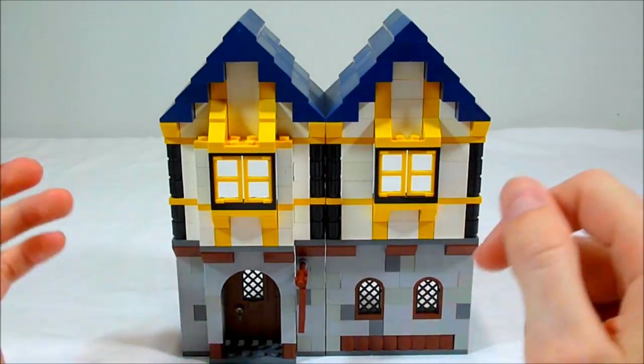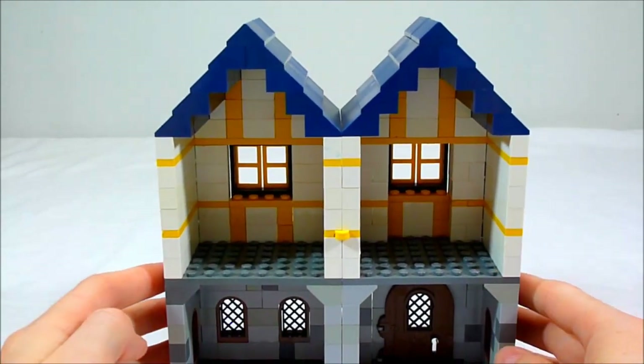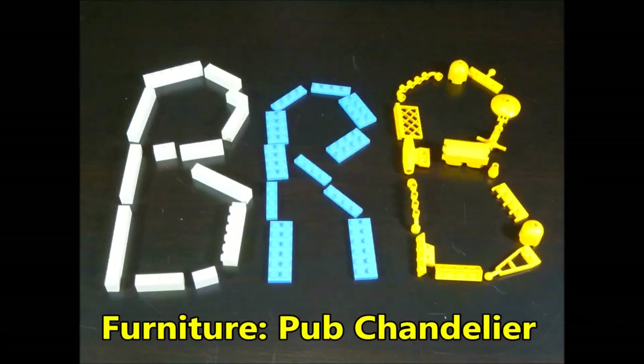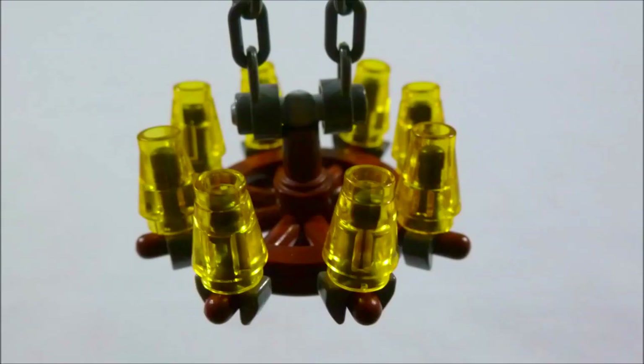Lego buildings are like piggy banks — they're best when they're not empty. So in today's video I'll be showing you how to make some furniture to go inside. Here are a couple pictures of what we'll be making, so let's go ahead and get started.